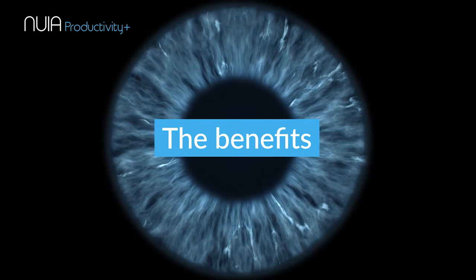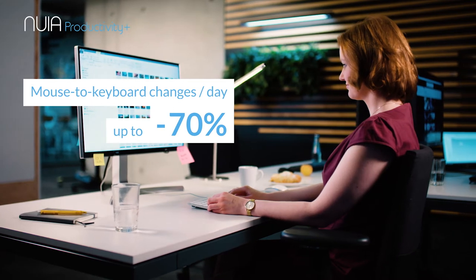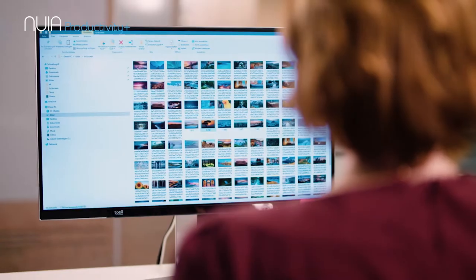Nuya also immediately increases your productivity because it significantly reduces mouse movements, mouse clicks, and annoying mouse-to-keyboard changes, regaining up to one hour of valuable time.